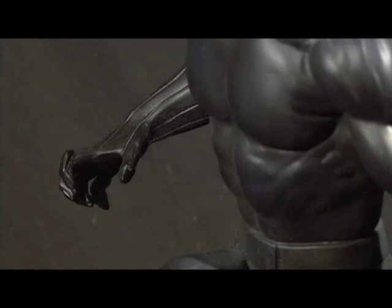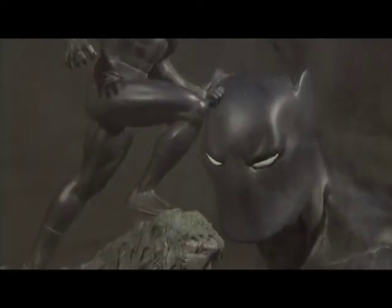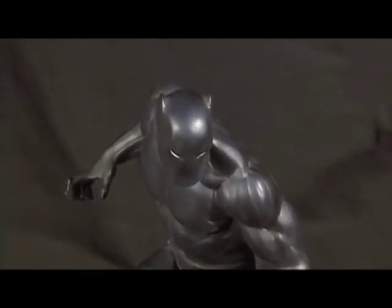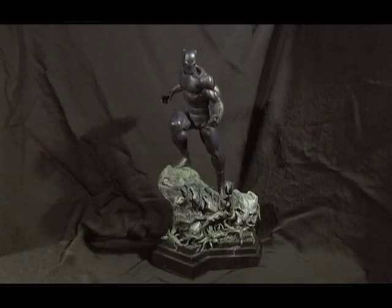Originally released in 2004, this cold cast porcelain painted sculpture features a highly detailed jungle themed base. The statue is 13 inches high and weighs approximately 8 pounds. Bowen Designs Black Panther Statue.